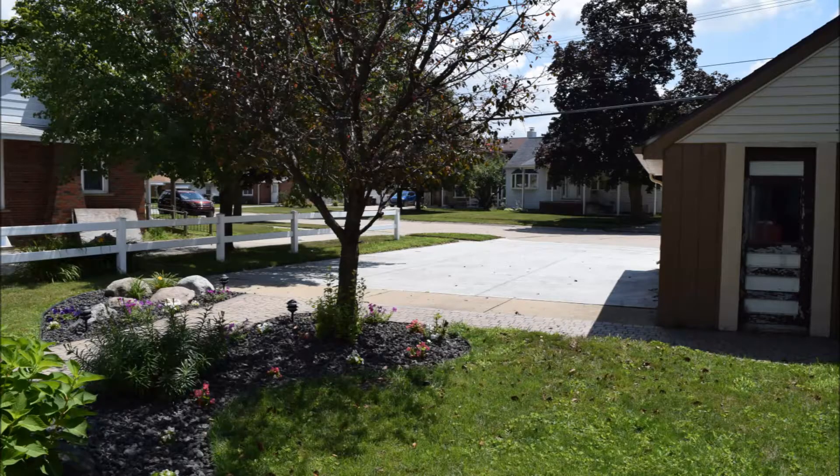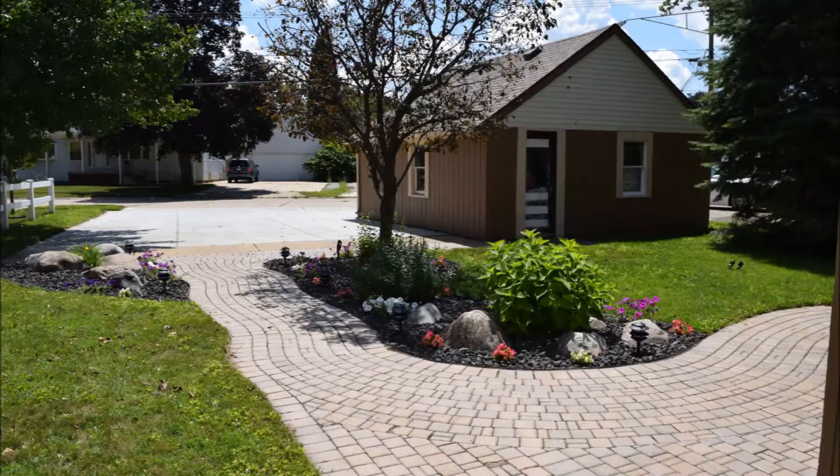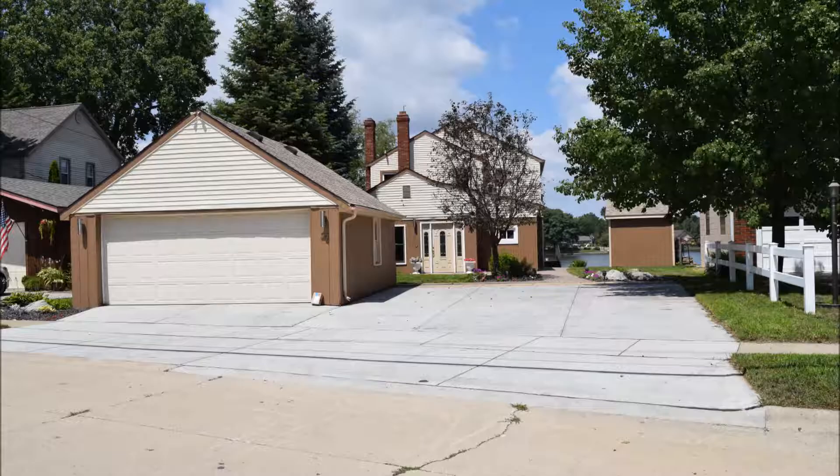Go to the front door and look out — you still can't see anything sitting there. Looking down inside the garage, you still can't see anything. The only place you can see it is if you're on the street trying to look for a package to steal.